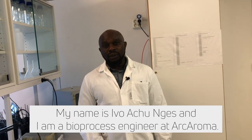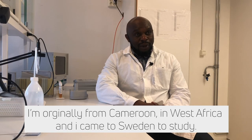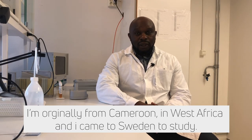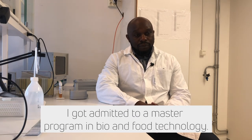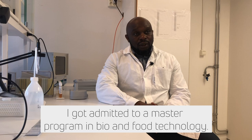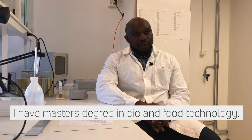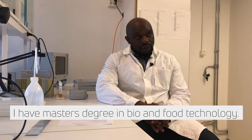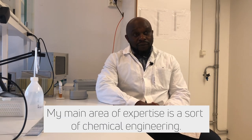My name is Ivo Achunges. I'm the Process Engineer here at Akaroma. I'm originally from Cameroon, in West Africa, and I came to Sweden to study. I got admitted into a master's program in biotechnology and food technology. I have a master's degree in biotechnology and food technology, and I went further to obtain a PhD in biotechnology, and my main area of expertise is some sort of chemical engineering.